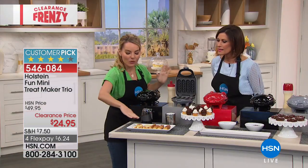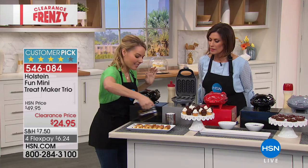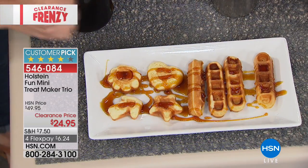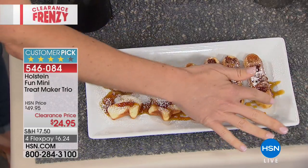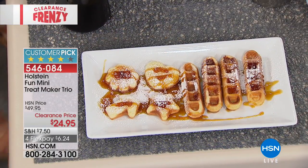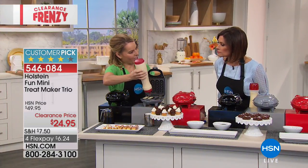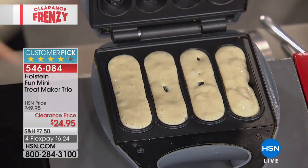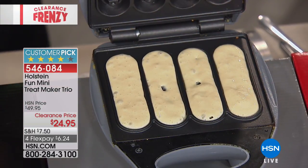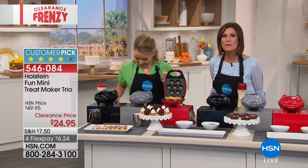You can also make egg bites in fun little shapes — like what coffee shops are doing now. Waffle sticks from a fast food restaurant used to be fried, but with the Holstein maker they cook in nonstick top and bottom with no fryer. Close it, lock it, and in minutes the third maker produces bite-sized cupcakes you can pop in your mouth without guilt.